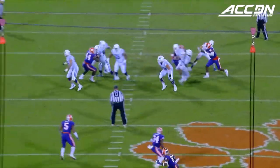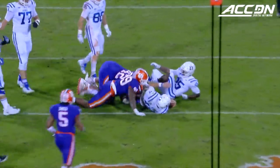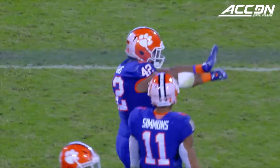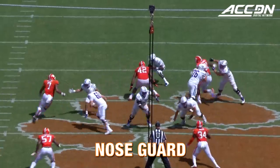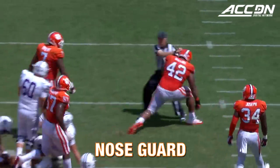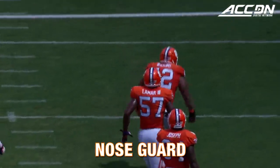2nd and 10, Daniel Jones trying to stand up in the pocket. Daniel Jones is dropped by Christian Wilkins. 3rd and 6th and the play goes nowhere. Lawrence and Wilkins with a plan to meet at the quarterback.